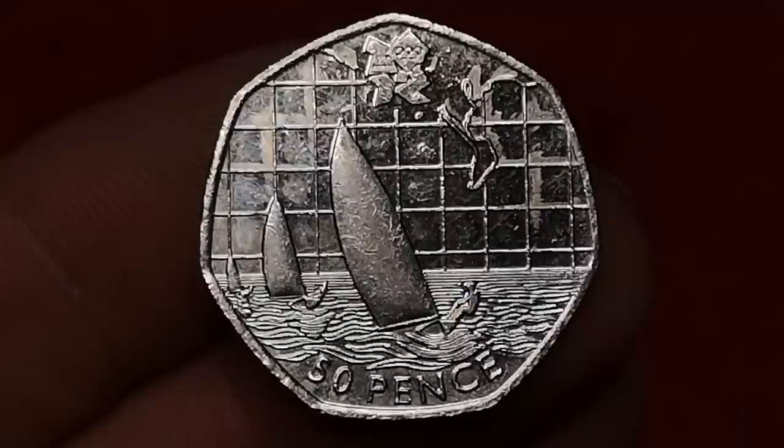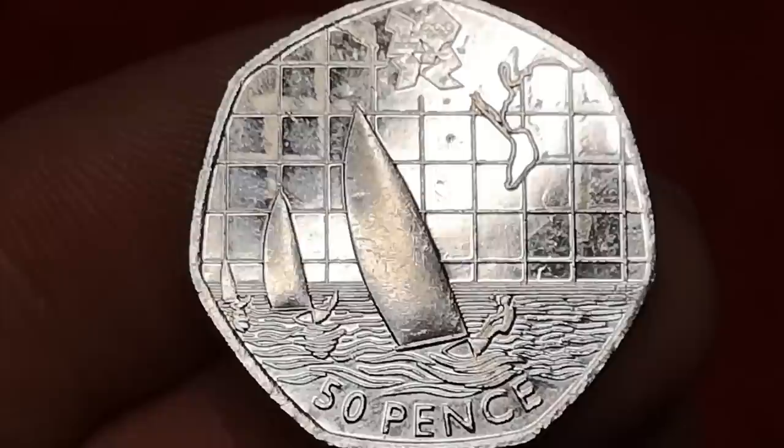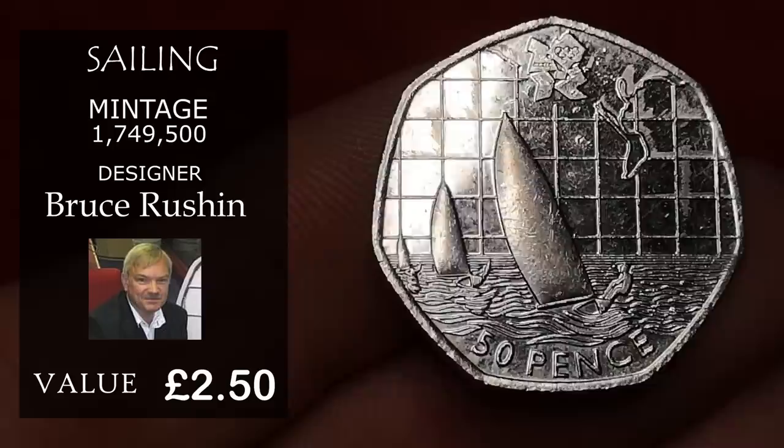Next is Olympic sailing — one of my favourite 50p designs. It's by artist Bruce Rushing, and there were over 1,700,000 of these. If you have this one and wanted to sell it on eBay, you'd probably get about £2.50 — five times face value.